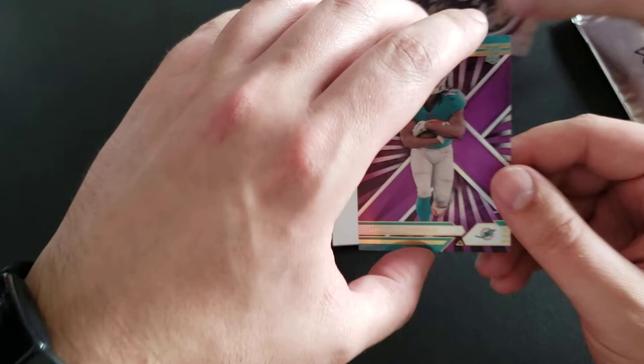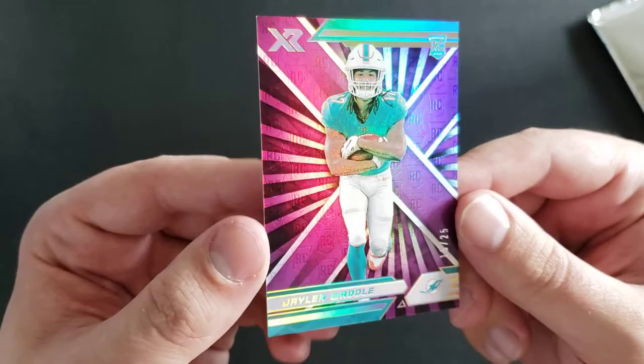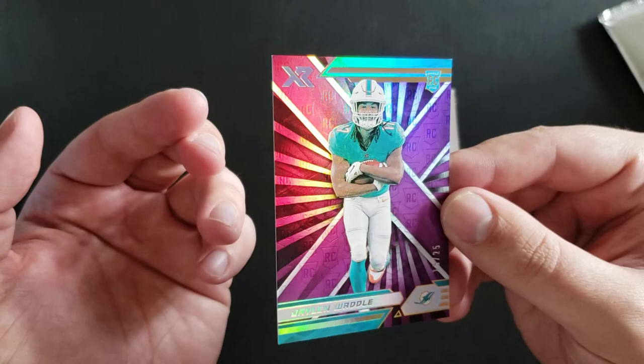We're going to take a closer look at the Waddle. Can you guys see that? It's almost like there's watermarks all over it with the rookie card stamp. Yeah, I couldn't even see that from this angle — really, really nice. We're two off from his jersey number too. Jalen Waddle, though. I wanted one cool rookie, and we got at least one cool rookie.